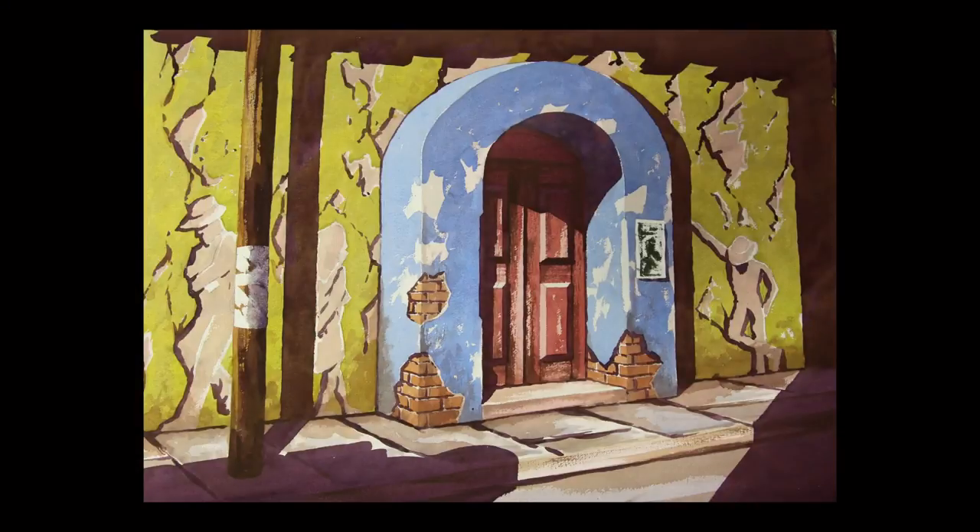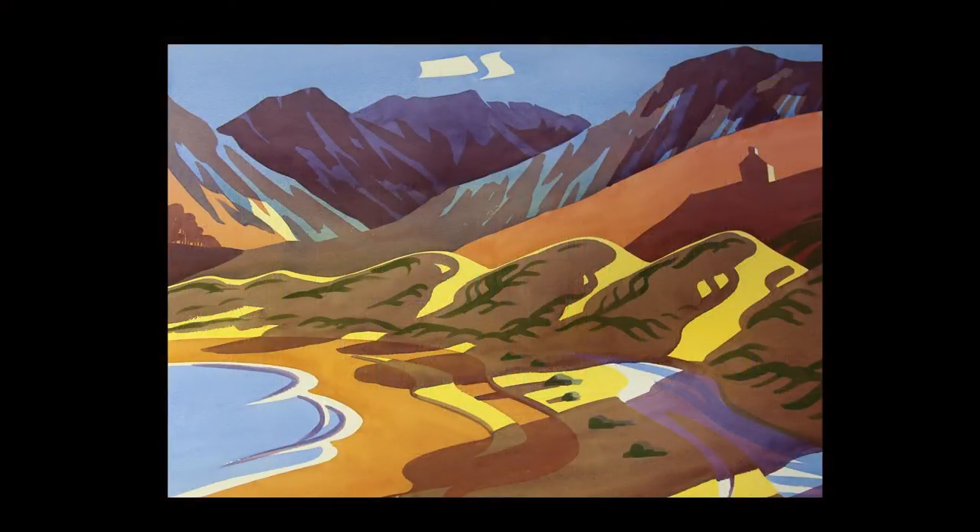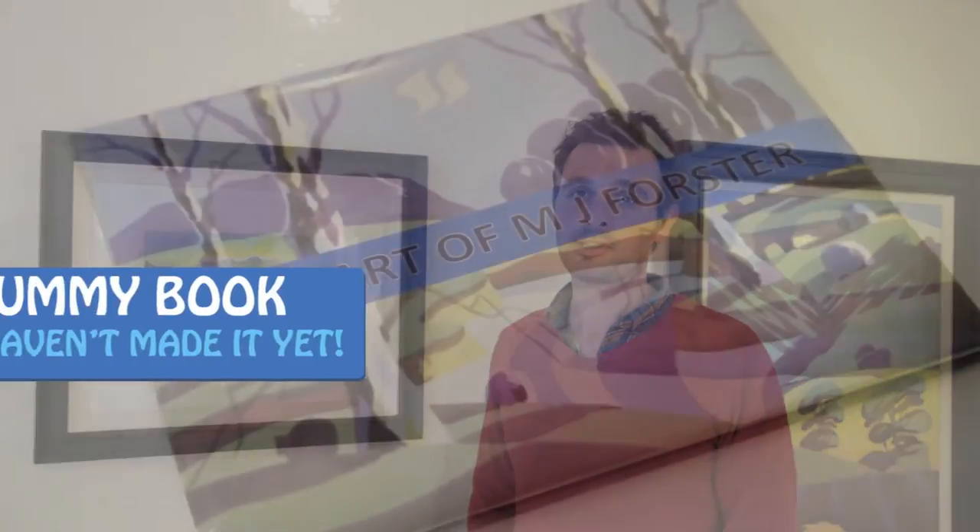For those of you new to crowdfunding, there are various rewards for various different levels of investment. For example, for £10 you'll receive a signed mini print of one of these paintings. For a £20 contribution, you would receive a signed copy of the limited edition book.